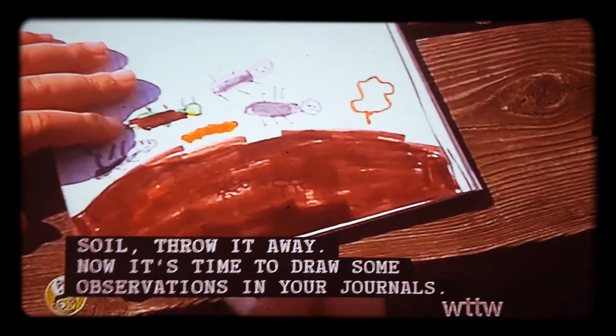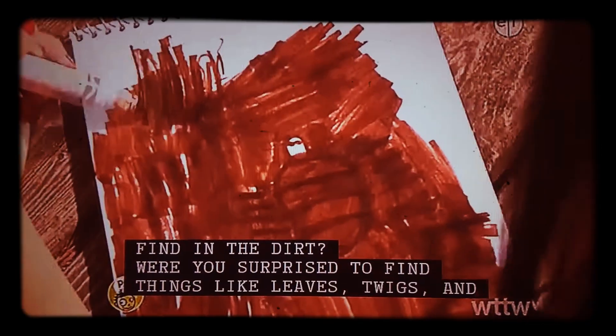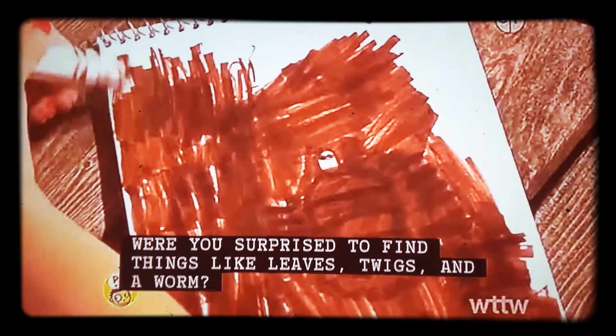Now, put your observations in your journals. What kinds of things did you find? Were you surprised to find things like leaves, twigs, and a worm?